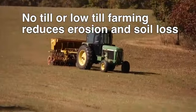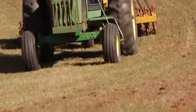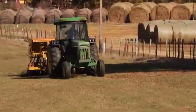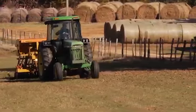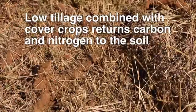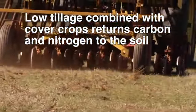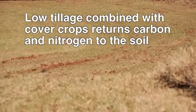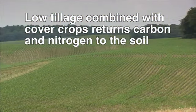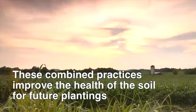No or low-till farming simply means that after a harvest, whatever organic matter remains in the field is allowed to decompose with very little tilling or amending. Then seeds of whatever the next crop is will be put right into the ground, with the previous crop's decaying organic matter serving as fertilizer and protection from erosion. Also, special cover crops can be planted over a harvested field, such as certain types of grass or even another crop, but it protects the soil from water or wind erosion and also adds nutrients like carbon and nitrogen back into the soil. All of these together can improve the overall health of the soil for current and future plantings.